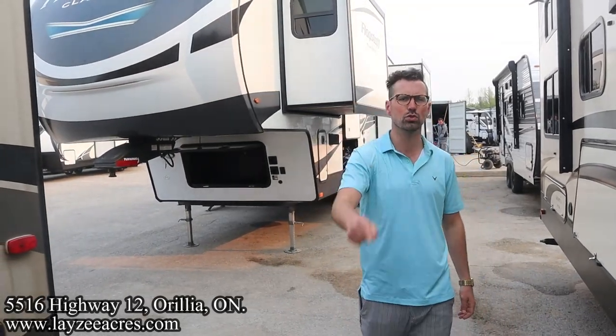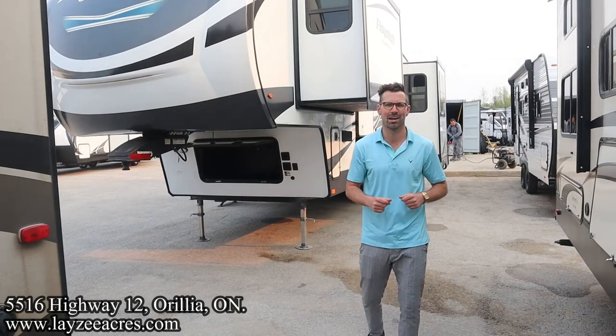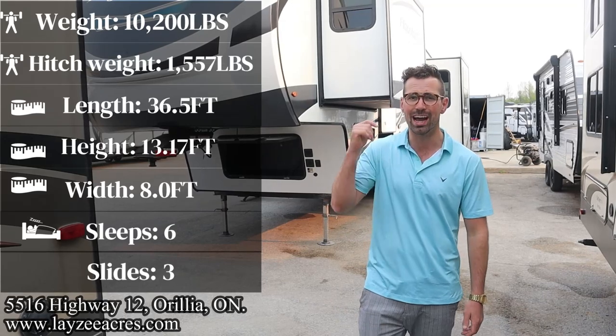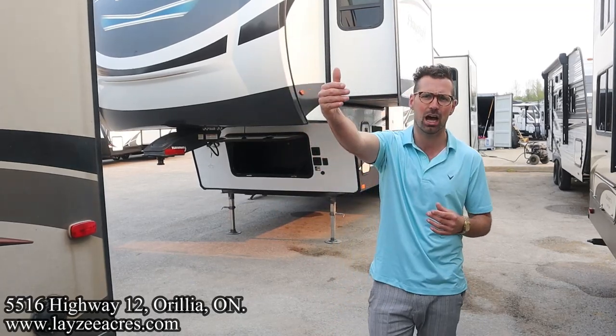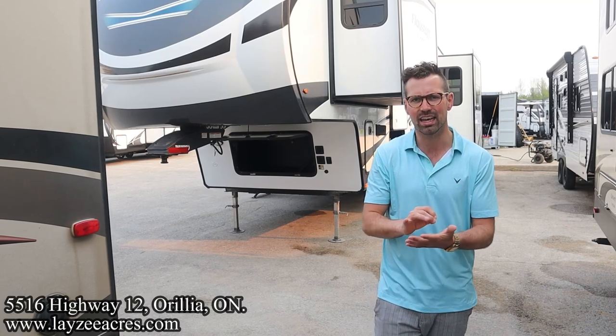Greetings and salutations folks, I'm Josh from Leazy Acres — thank you for tuning in, we are saving the world one trailer at a time. Today we're going to take a look at a 2021 Flagstaff model number 8529 RKSB. This floor plan's been changed a little bit for 2023; I like this version as well. We've got three slides, a rear kitchen, an outside kitchen, a bed slide up top, weighing around 10,200 pounds.